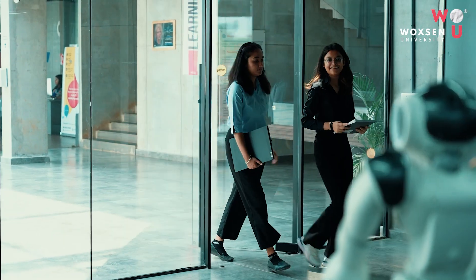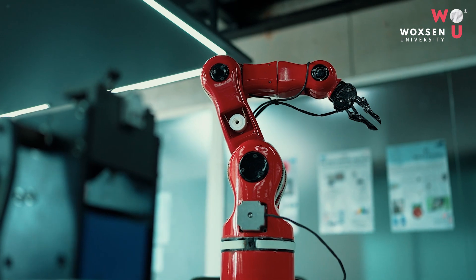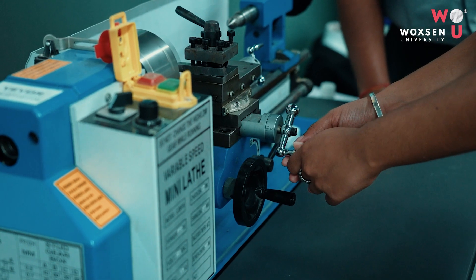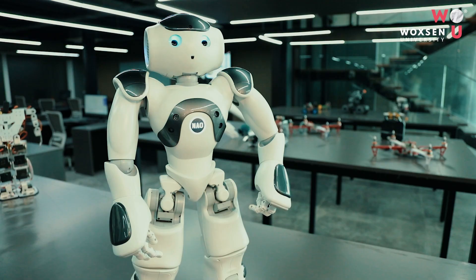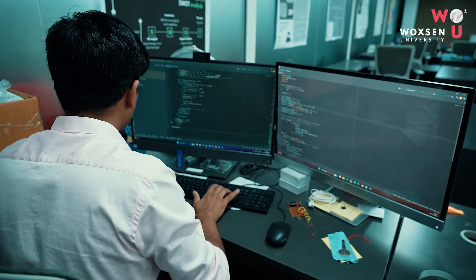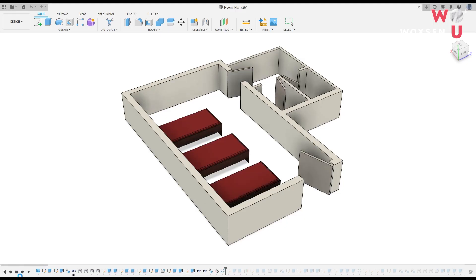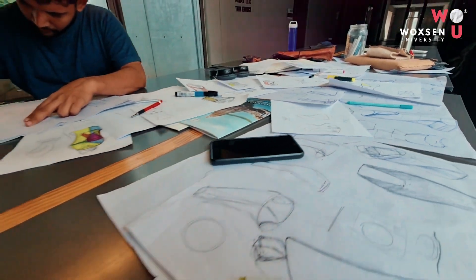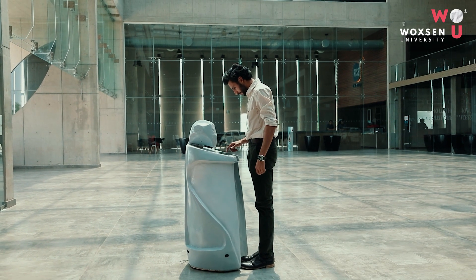As soon as you enter the lab, you are greeted with an impressive array of robotic arms, sensors, and other cutting-edge technologies that form the backbone of modern robotics. The lab also features a variety of computer workstations and software tools that allow students to design, simulate, and test their robotic projects.